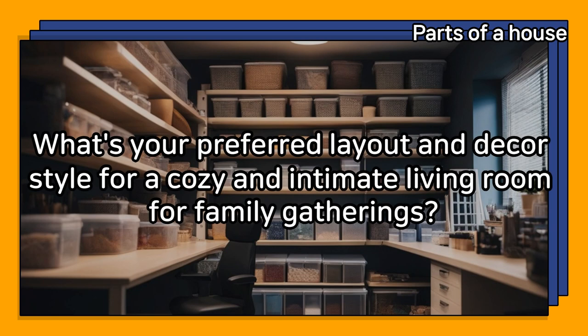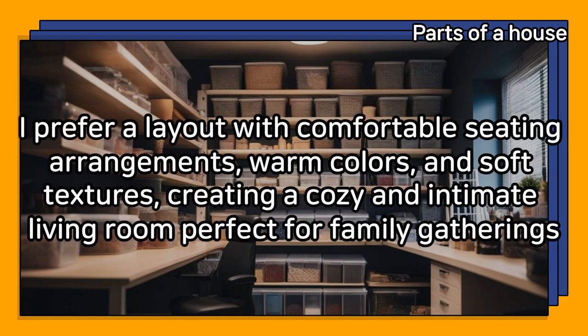What's your preferred layout and decor style for a cozy and intimate living room for family gatherings? I prefer a layout with comfortable seating arrangements, warm colors, and soft textures, creating a cozy and intimate living room perfect for family gatherings.